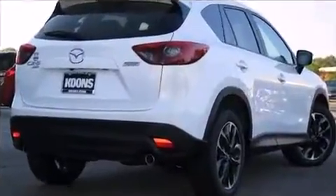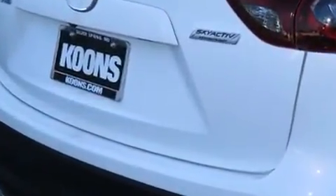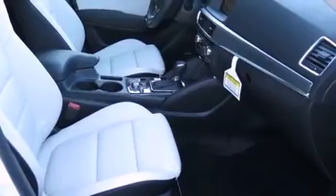A wealth of standard features means that you no longer have to sacrifice, such as remote keyless entry, front and rear reading lights, a blind spot monitoring system, heated seats, heated door mirrors, and cruise control.